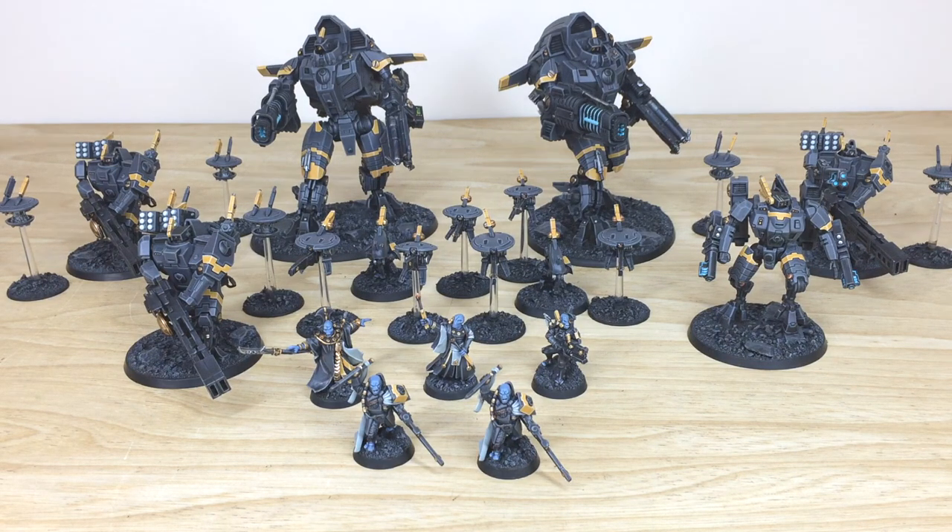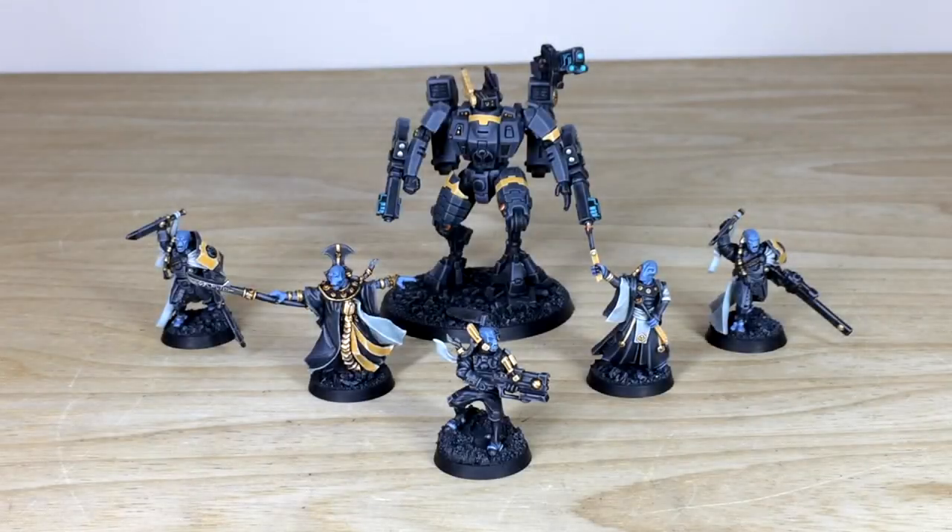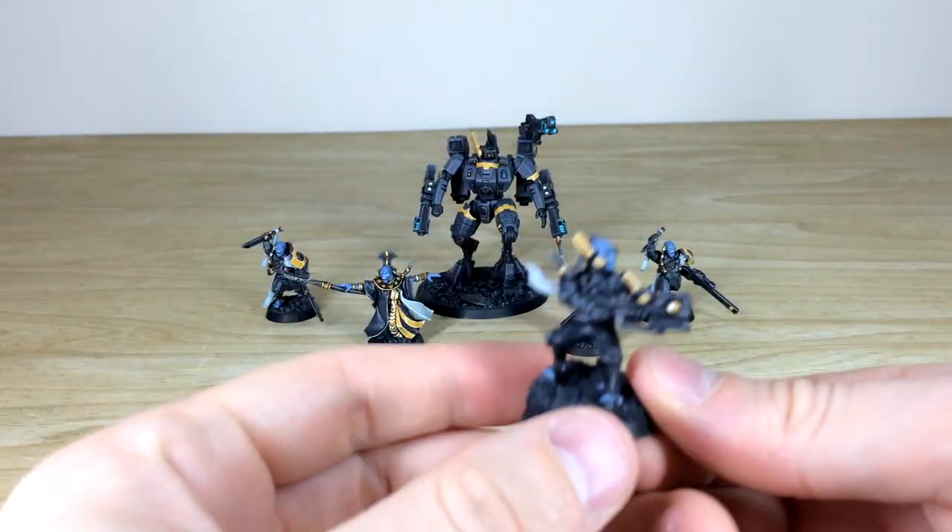First up, as always, we have all the HQs and command models from this awesome stealth Tau commission. We've got Dark Strider, two Ethereals, two Cadre Fire Blades, and one XV85 Commander. The Commander is magnetized so he has every weapon option loadout plus a couple of extra bits.